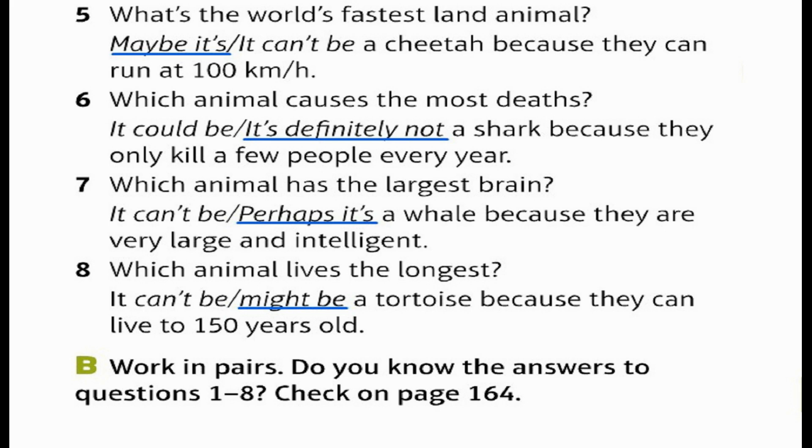7. Which animal has the largest brain? Perhaps it's a whale because they are very large and intelligent. 8. Which animal lives the longest? It might be a tortoise because they can live to 150 years old. B: Work in pairs. Do you know the answers to questions 1 to 8? Check on page 164.